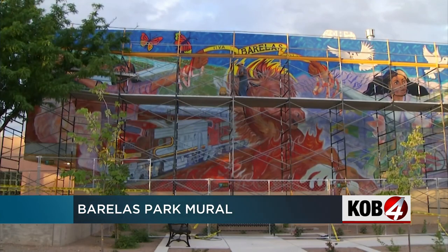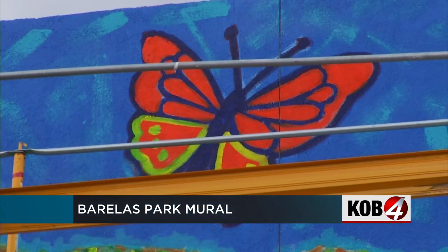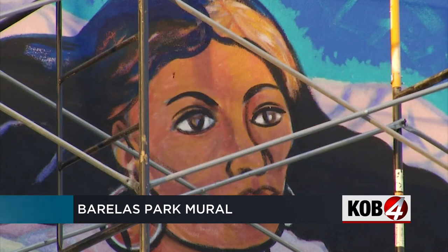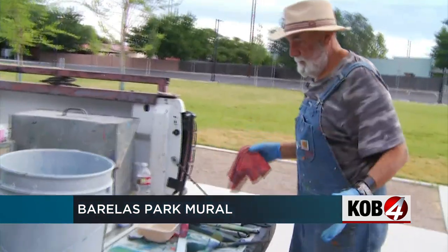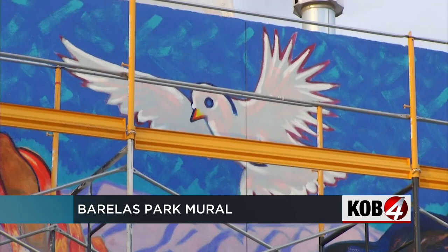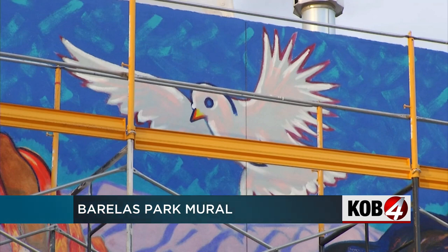It's pretty hard to miss this bright colored mural in one of Albuquerque's oldest and historic neighborhoods. This mural has lasted for 33 years. Francisco Lefebvre is the artist behind the 33-year-old mural. He painted it back in 1990 on one of the walls of the Burrellas Community Center.